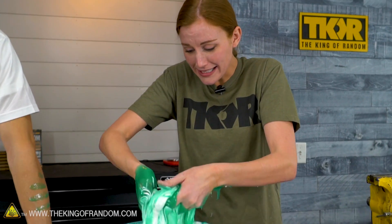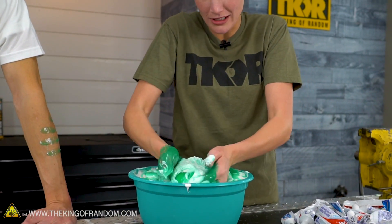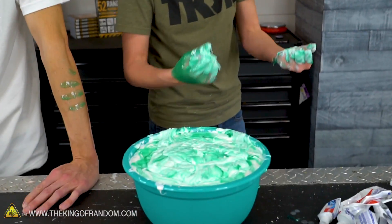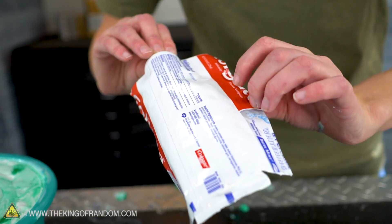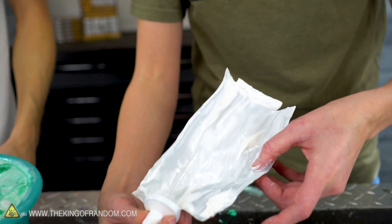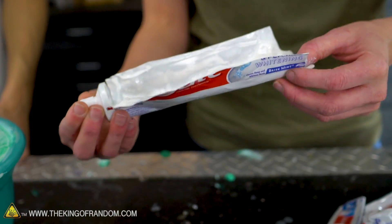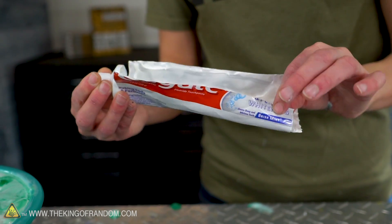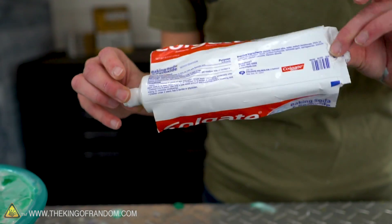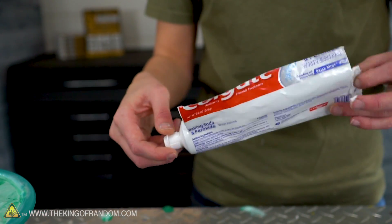I am the happiest kid in kindergarten right now. Did you ever want to play with the paste you weren't allowed to eat? As we were getting ready to do all of this, the fact that you can't recycle these is really kind of sad — the plastic on the outside is lined with metal on the inside. This double coating doesn't allow it to be separated out in the recycling process. This is how most toothpastes are, and I would love to see a new design for these.